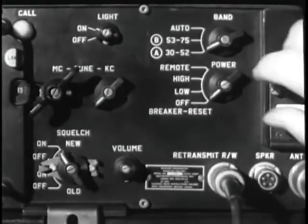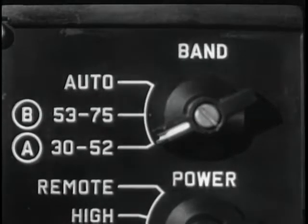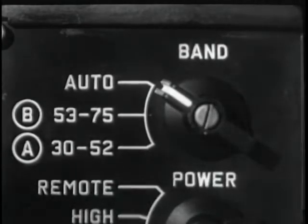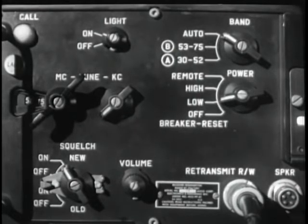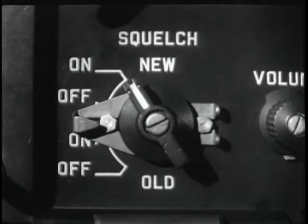This lamp functions as a power pilot light and also serves to illuminate the tuning dial. This light switch turns the lamp and call light off for blackout operation. When both the light switch and the power switch are in the on position, both lamps have power. The A position of the band switch covers the range from 30 through 52 megacycles. The B position covers the range from 53 through 75 megacycles. The auto position allows the tuning to be controlled by the push buttons.